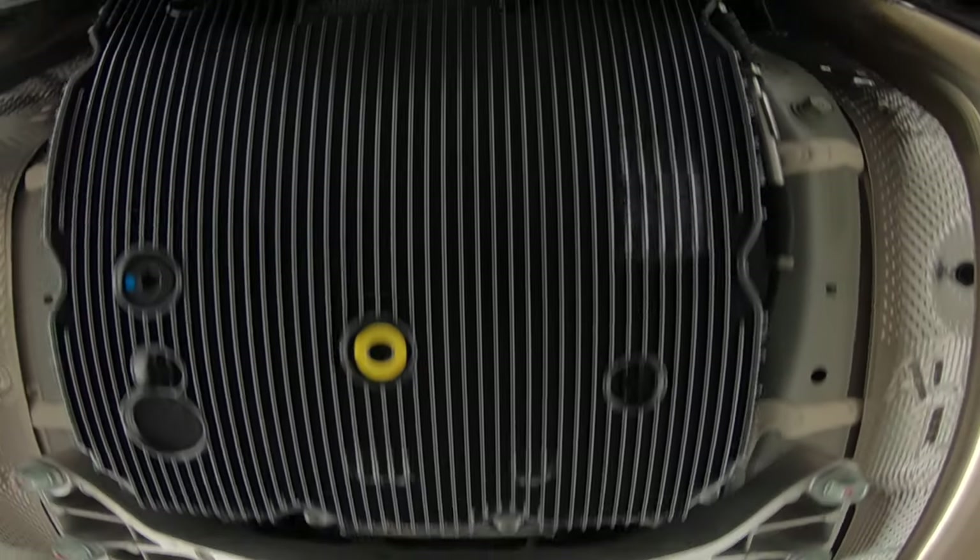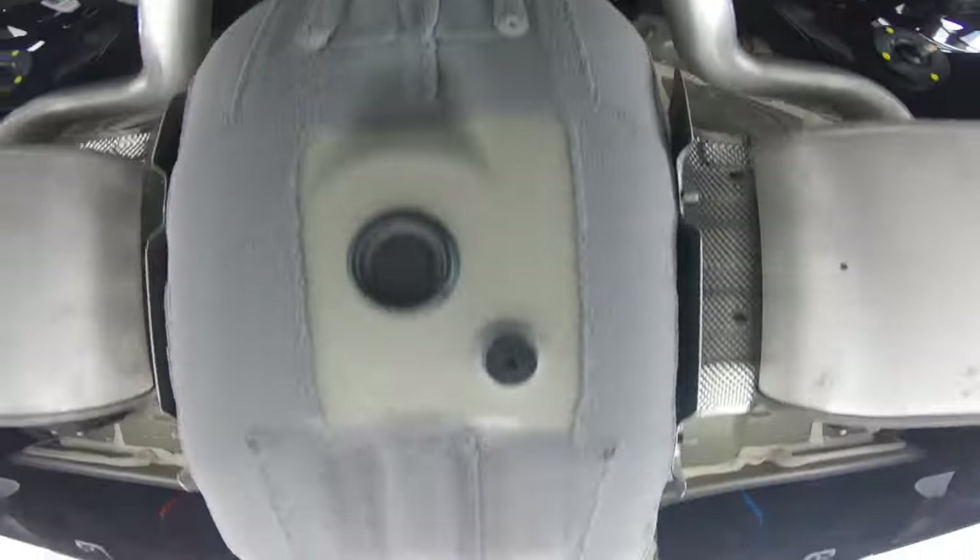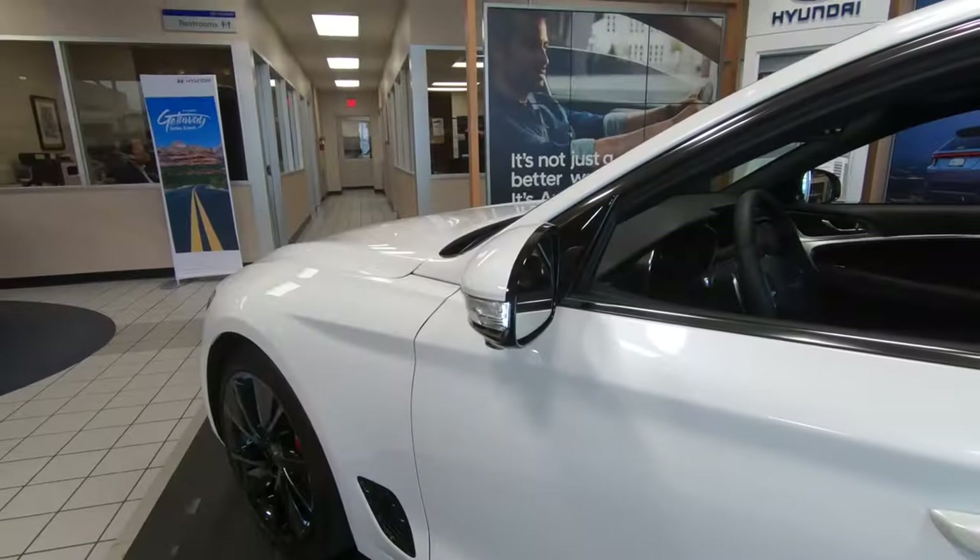The manual was dropped simply because there just weren't enough people buying manual transmission models. MPGs come in at 18 miles per gallon city, 27 on the highway, and 21 combined.